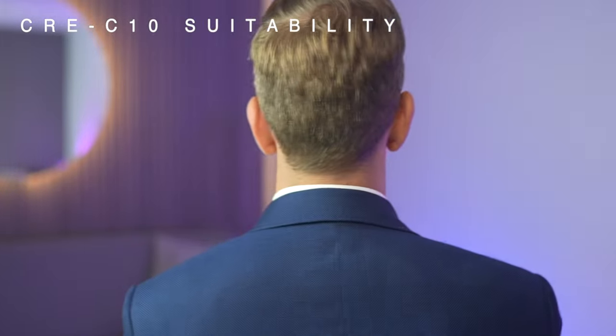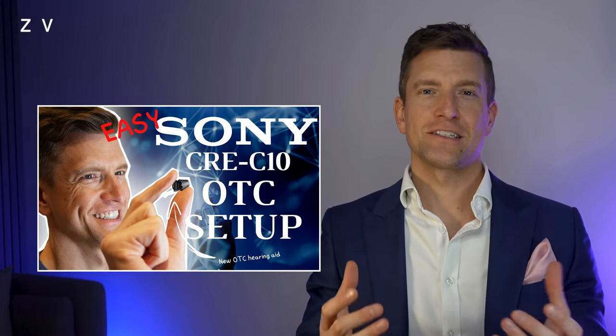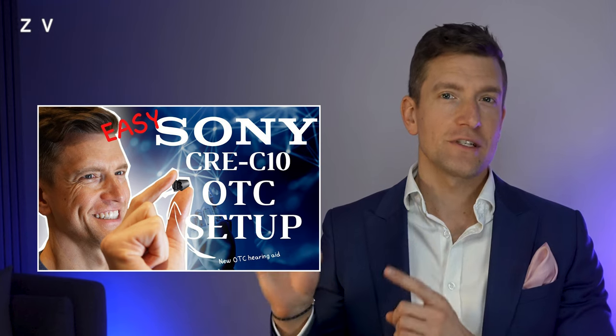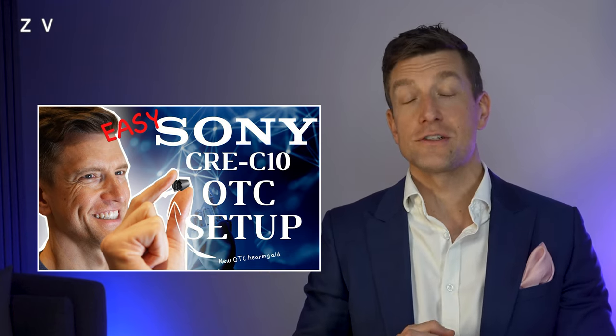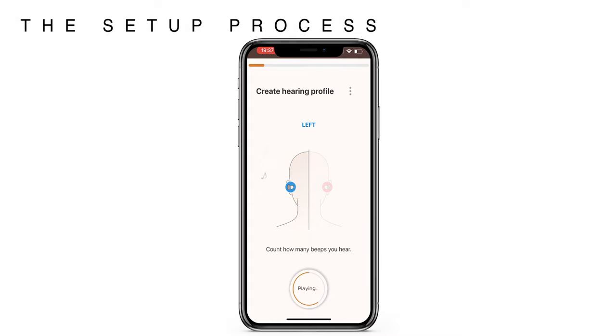Before you get to the stage of wearing them, you'll need to set them up and tailor them to your specific hearing loss, which is actually one of the criteria that brings them into the FDA's OTC role. This is all done via the Sony Hearing Control app, which is both iOS and Android compatible. The setup process is really simple and the app walks you through the entire experience. I already have a video covering how to set up these devices from scratch, so check it out after you've watched this video if you're doing a thorough amount of research.